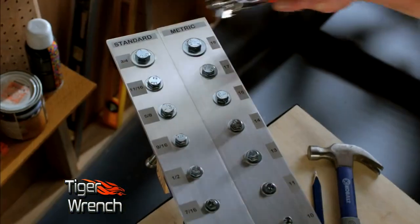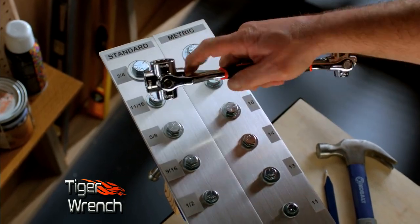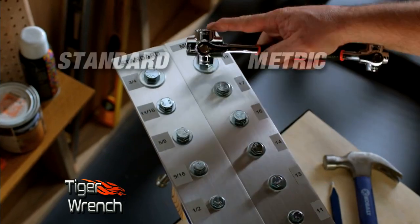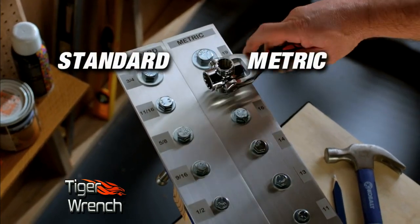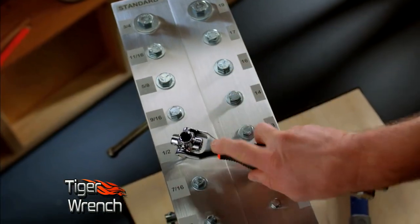The Tiger Wrench is fast. Look how quickly it can go from one size to the next — as fast as you can click the tool, you've got a new size. And because of the unique revolutionary tooth design, you can do both standard and metric sizes. Simply flip the tool around and you have more sizes.